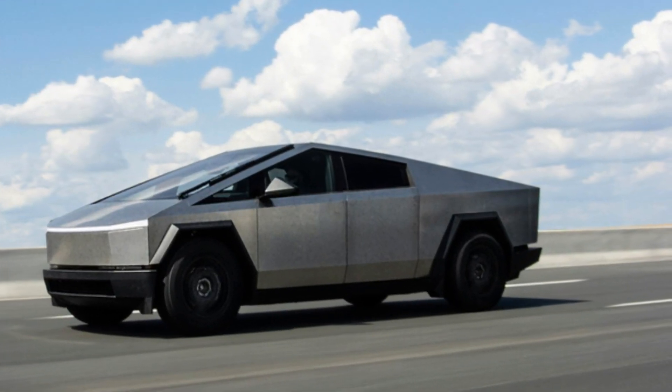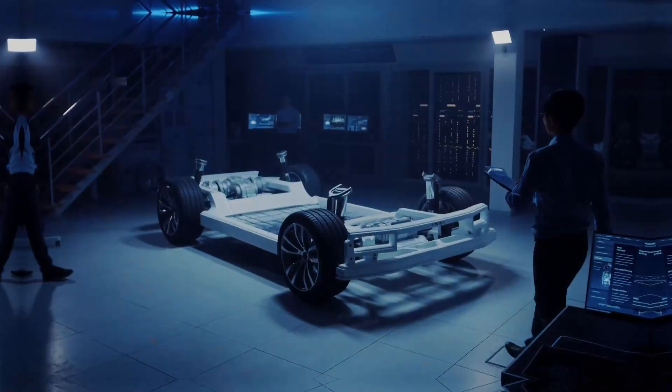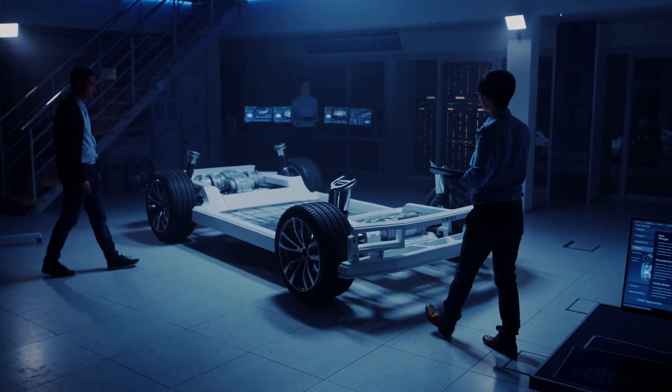If you're a CyberTruck fan, rejoice — the CyberTruck is getting a significant FSD improvement. Plus, Tesla's CyberCab robotaxi just had a successful debut. This is part of Tesla's massive push to advance FSD capabilities.